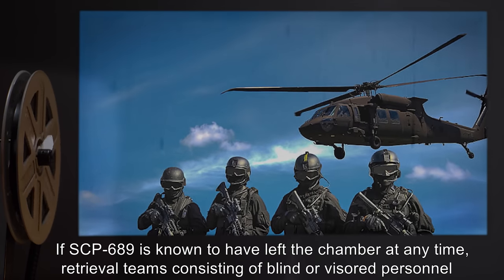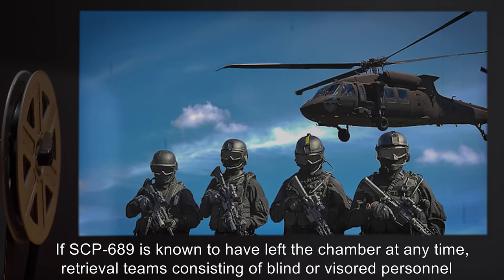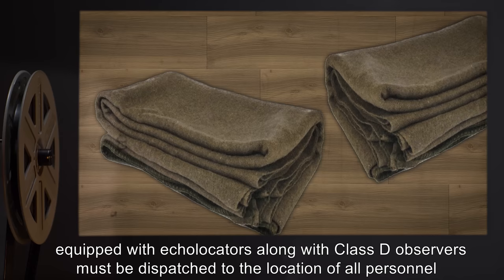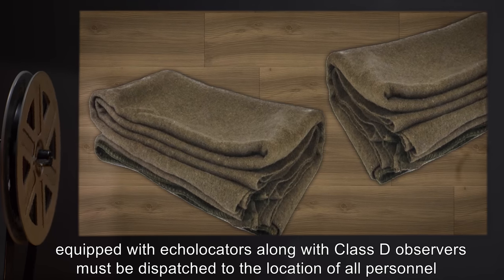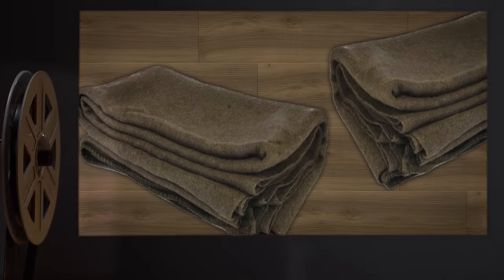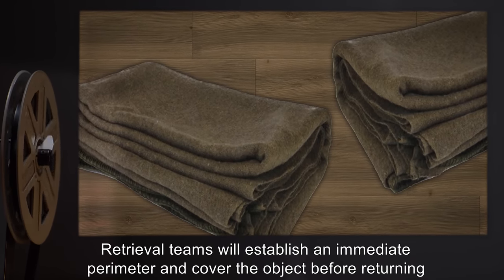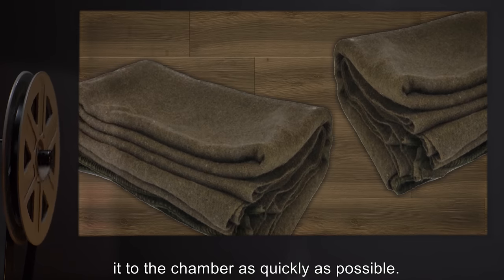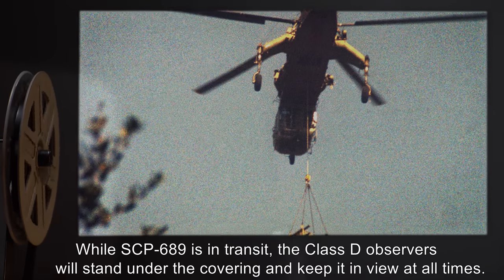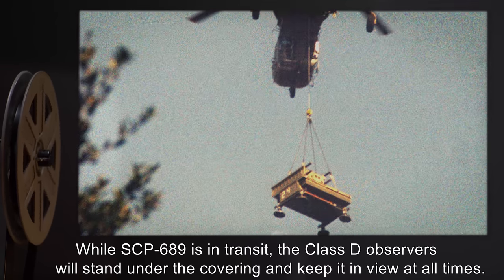If SCP-689 is known to have left the chamber at any time, retrieval teams consisting of blind or visored personnel equipped with echolocators, along with Class D observers, must be dispatched to the location of all personnel who have previously viewed SCP-689. Retrieval teams will establish an immediate perimeter and cover the object before returning it to the chamber as quickly as possible. While SCP-689 is in transit, the Class D observers will stand under the covering and keep it in view at all times.